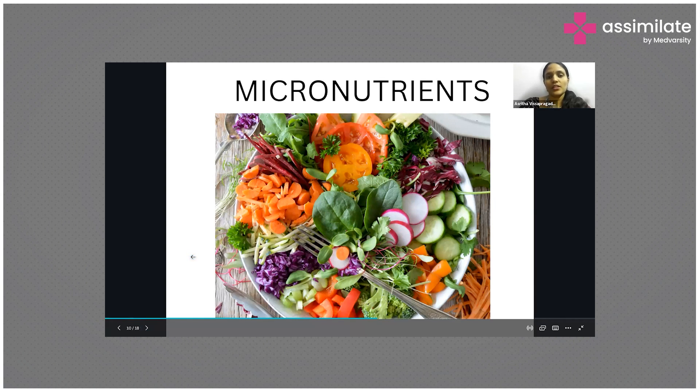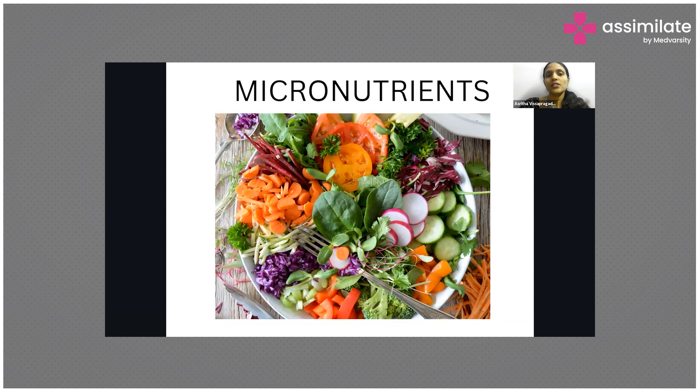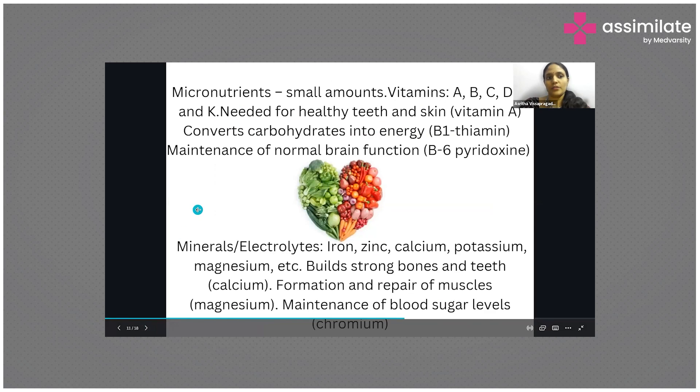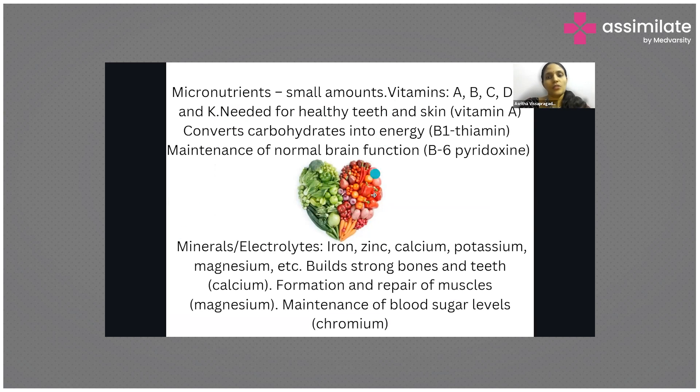Micronutrients are the nutrients required in smaller amounts — unlike macronutrients which are required in bigger amounts. Micronutrients are needed not in grams but in milligrams, yet even then they give you a profound effect. Though required in smaller amounts, they play a huge role in body functioning. Micronutrients include vitamins and minerals — vitamins like vitamin A, B, C, D, E, and K.